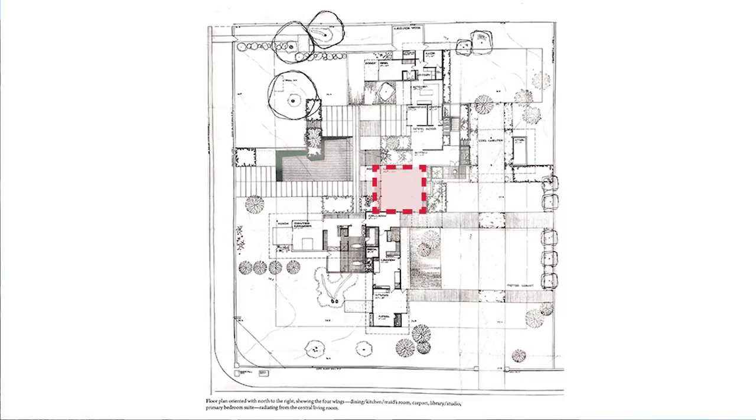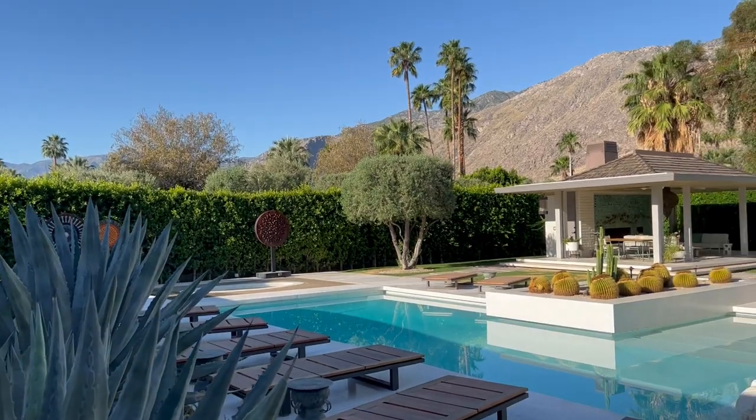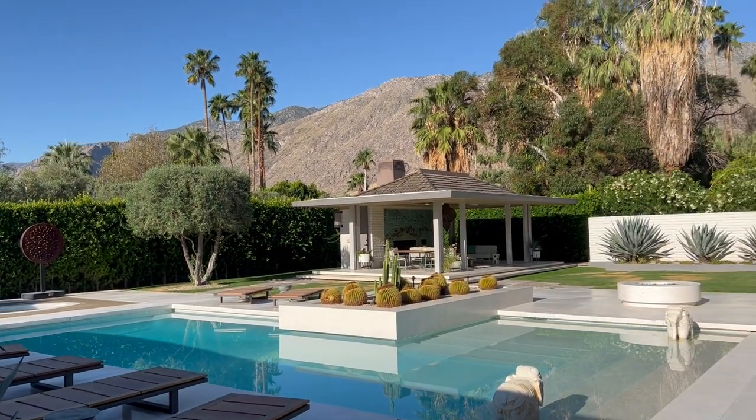This house is organized around a pinwheel design. It has a central pavilion in the middle and then wings that stretch out in different directions. All of that helps create this backyard, which frames the desert landscaping, the pool, and the mountain view.